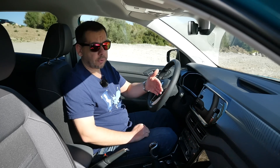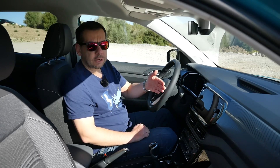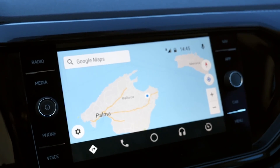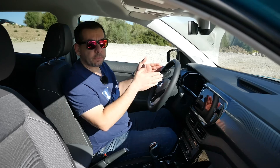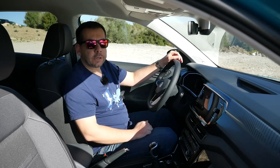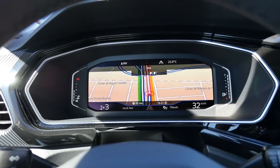Depending on the spec, the T-Cross can get Discover Media satnav with internet access. You get online traffic information, weather forecast, information about tourist attractions, and so on. There is also Android Auto and Apple CarPlay. The traditional instrument cluster can be replaced with an optional Active Info Display digital screen — you can view the map on it, which makes navigating easier.